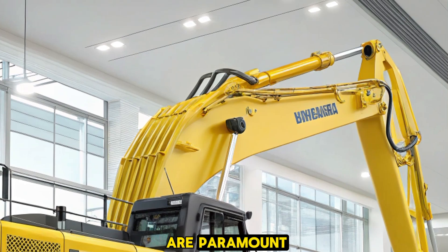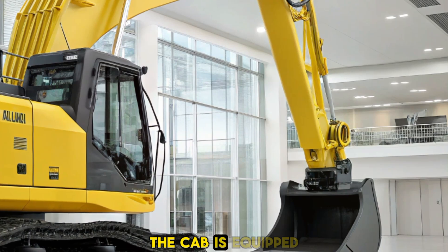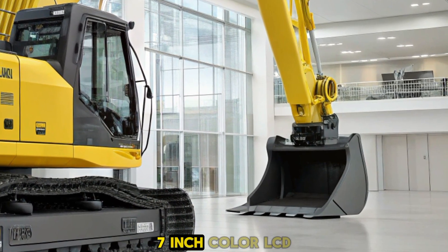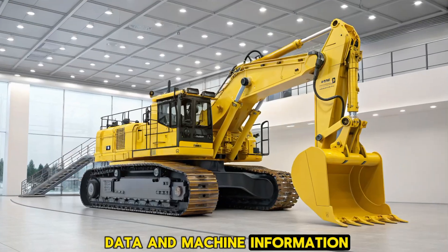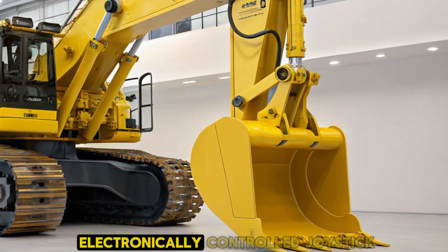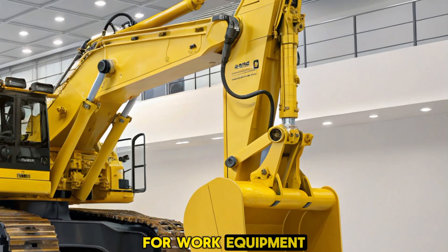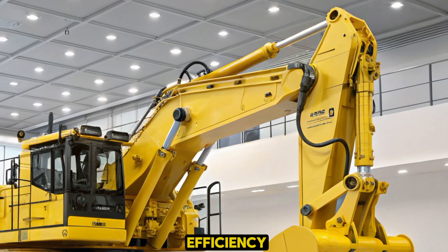Operator comfort and safety are paramount in the D475A8's design. The cab is equipped with a high-resolution 7-inch color LCD monitor that provides real-time data and machine information, allowing operators to make informed decisions on the fly. The electronically controlled joystick for work equipment enables faster and more precise control of the blade and ripper, enhancing operational efficiency.